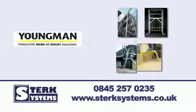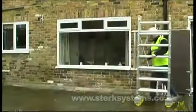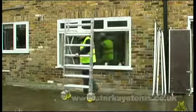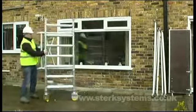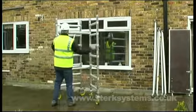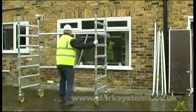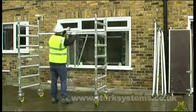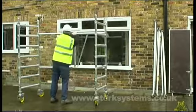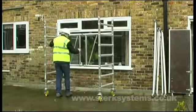Let Sterk Systems introduce you to Youngman's Room Mate Tower. At 77cm wide, this mini tower fits through standard doorways and corridors. With its modular design, the Boss Roommate from Youngman is easy to store and transport.